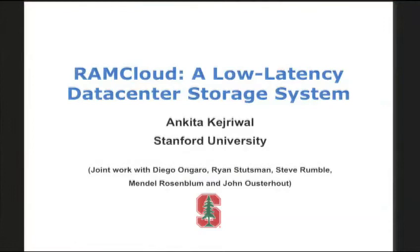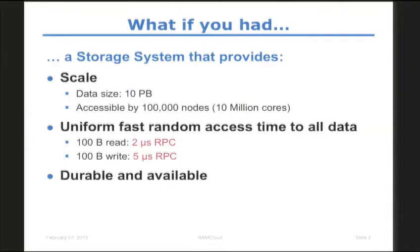Let me ask you a question. What if you had a storage system that provides significant scale — it stores data to the order of 10 petabytes, accessible by 100,000 nodes, which could translate into 10 million cores — and you have uniform, fast, random access: each compute node could get to any data element in the entire system in 2 microseconds for a 100-byte read and 5 microseconds for a 100-byte write. Moreover, this data was as durable and available as an array of replicated disks. Would this make any difference to you? We believe that such a system is possible and with the RAMCA project, we are working towards achieving this.